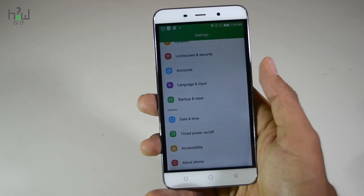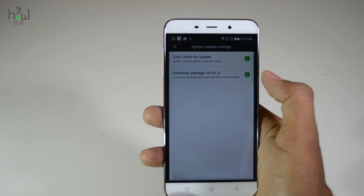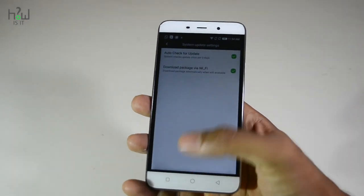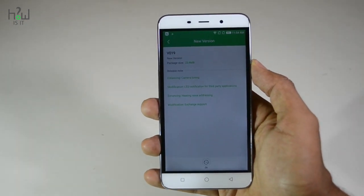Hello friends, for getting updates in Coolpad Note 3, go to Settings and then System Update. As you can see, there are two options available in System Update. Tick both options — the first one is to check for updates every three days, and the second option is to download the package whenever Wi-Fi is available.